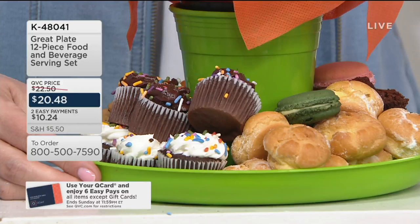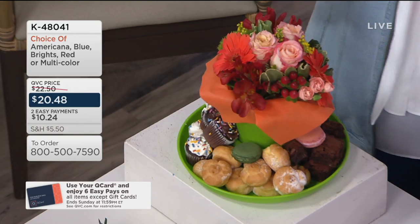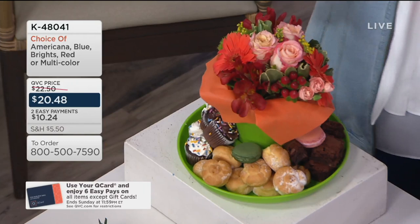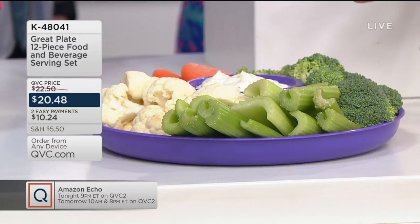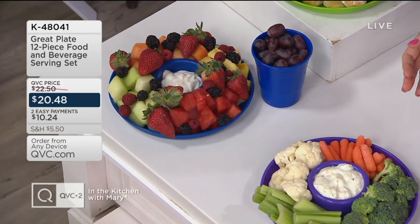Those two easy payments of $10.24 go away at the end of the day. If you are picking up multiples, today's a great day to do so. You can keep it simple — do your vegetable tray with your dip in the center. Over here we have a fruit tray with fruit in the middle and grapes in the cup for variety. Down here we have salsa and chips and pretzels. It's unlimited what you can use this for.